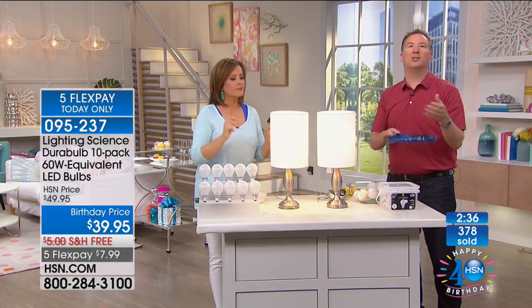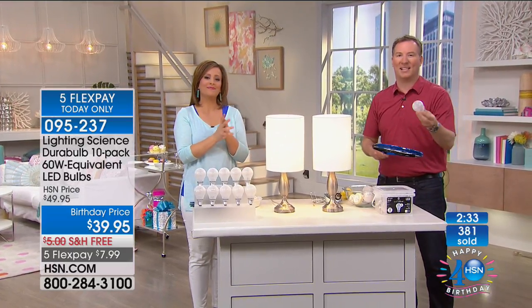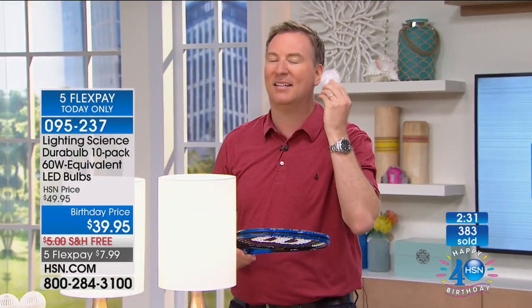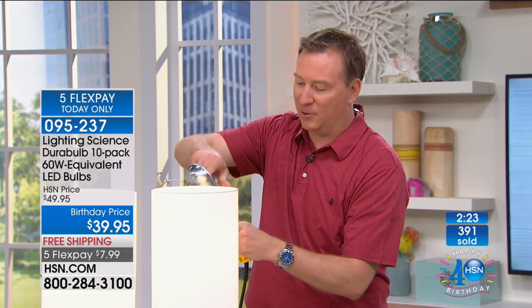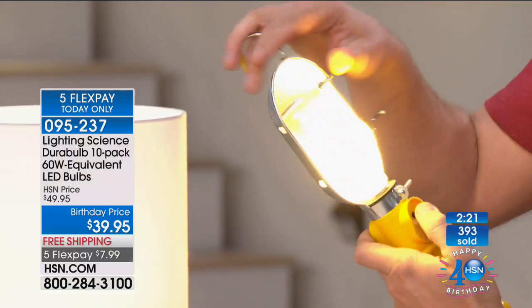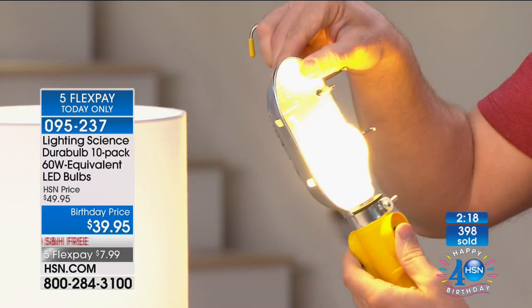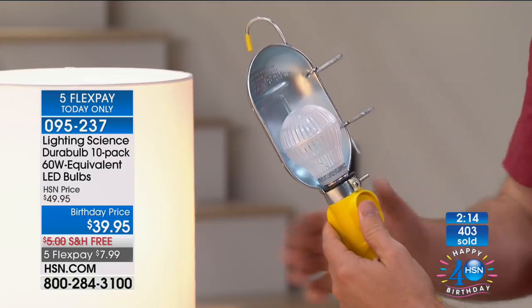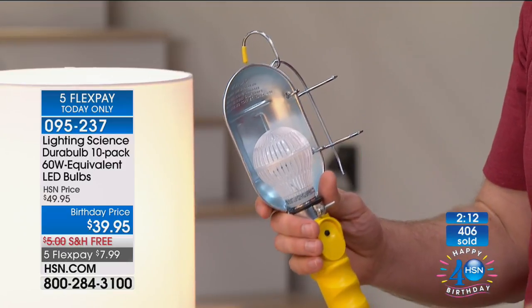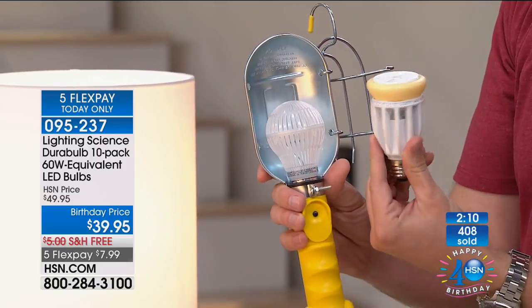This is truly the world's most durable bulb — I can play tennis with it. How many of you get a light bulb and hear it shaking around? Here I'm hitting it with a tennis racket, then I screw it into my mechanics lamp and it turns on instantly every single time because there's no filament to break. You can put this anywhere throughout the house — it has the classic shape of a light bulb, so unlike some LEDs you don't want sticking out of your ceiling fan.